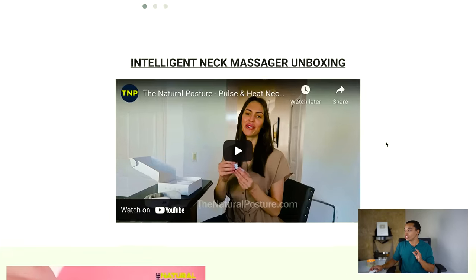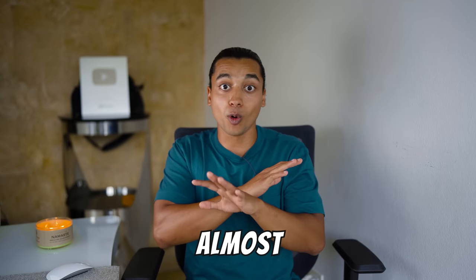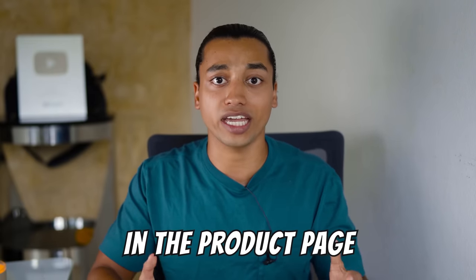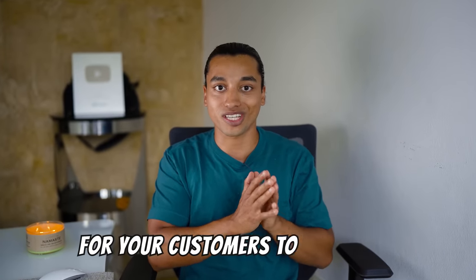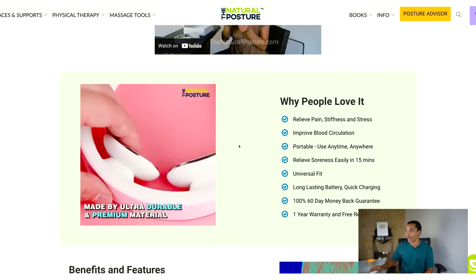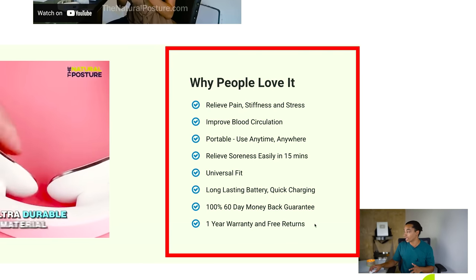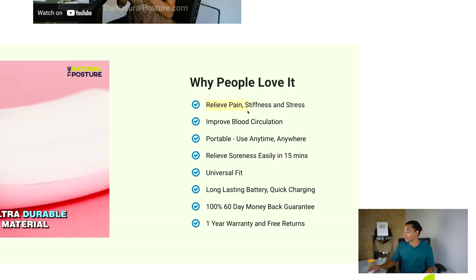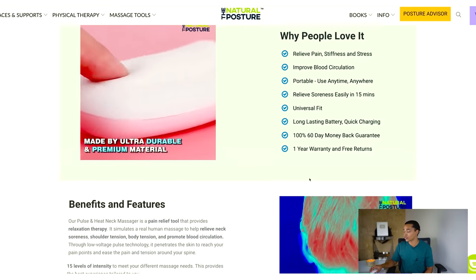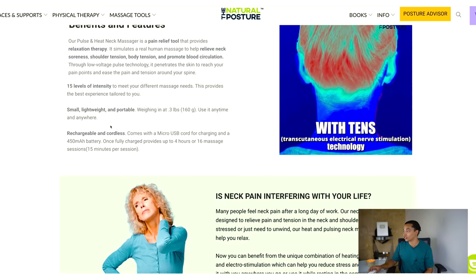What I really like is that they put an unboxing video right in the product page. This is something I almost always do when working with my brands — putting reviews and unboxing in the product page gives customers a chance to experience what it'll be like receiving your package. Scrolling down, they have a very impactful GIF showing what material it's made from and why people love the product. They list all the benefits: it relieves pain, stiffness, and stress, plus more. Then there's another GIF talking about features and benefits.